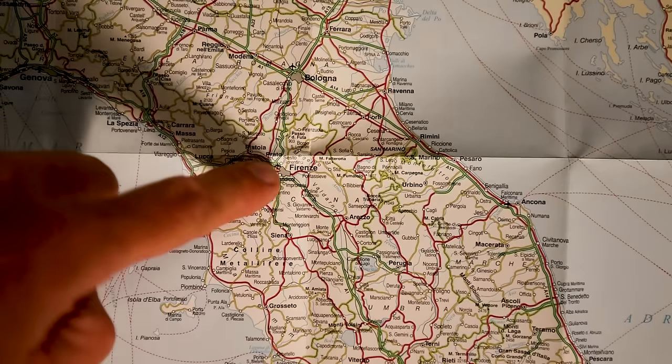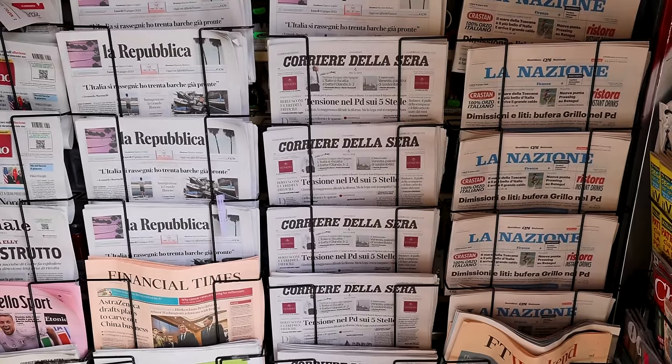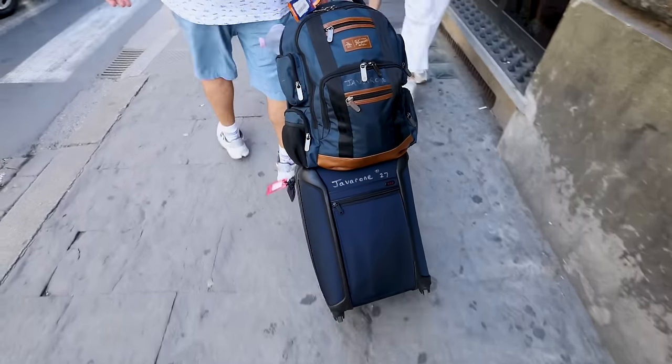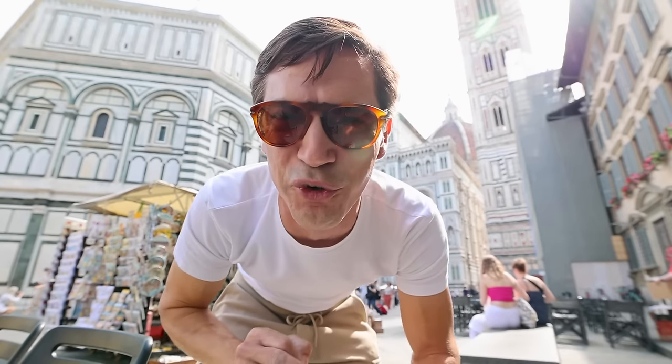But when should you visit? How do you get here? How do you get around? Where to stay and what to see and do? In this essential guide to Florence, I hope to answer all those questions and more, giving you information you can refer to before taking off and when you're here on the ground, roaming the streets and feasting on the foods.